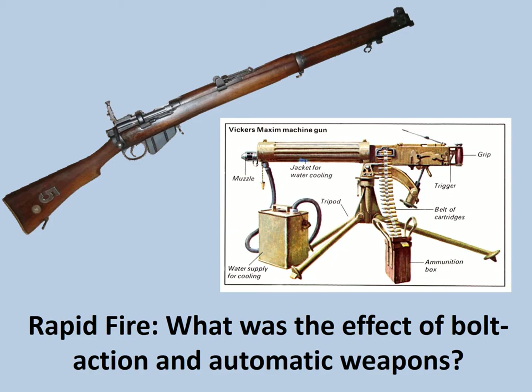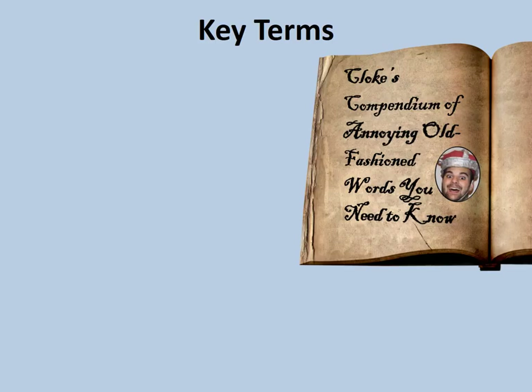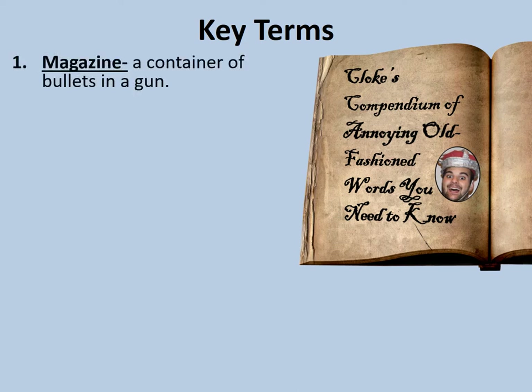But let's find out some key words first. In Cloak's compendium of annoying old-fashioned words that you need to know today is: Magazine — a container for bullets in a gun. Originally, a magazine was the area of a ship or a fortress where the ammunition was kept.